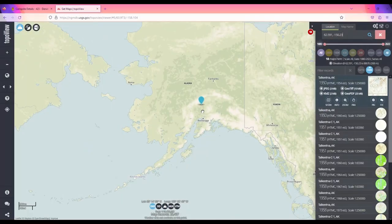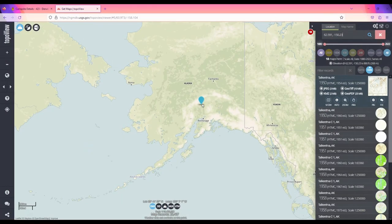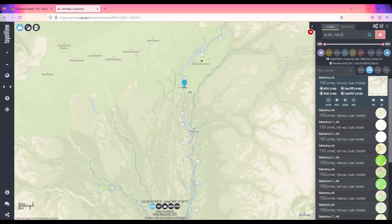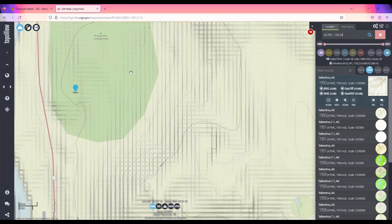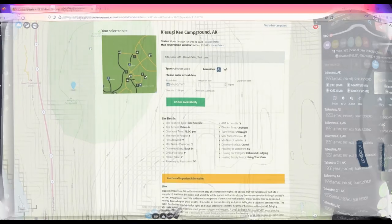Number 5 on the list is the Denali Cabin, in Denali State Park, a few hours north of Anchorage. It's located in the Byers Lake Campground. This is a drive-up cabin, which is probably part of what makes it so popular. You can stay up to five nights, and it'll sleep up to ten people. If you want to enjoy the Denali area, this is going to be a great option.